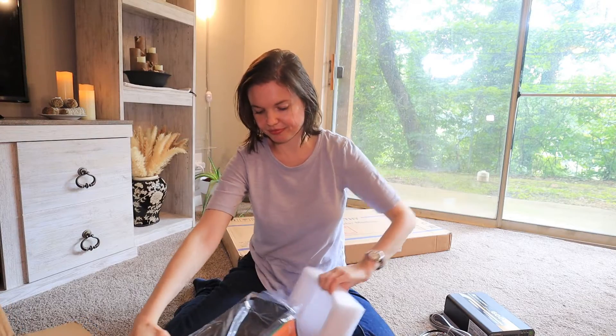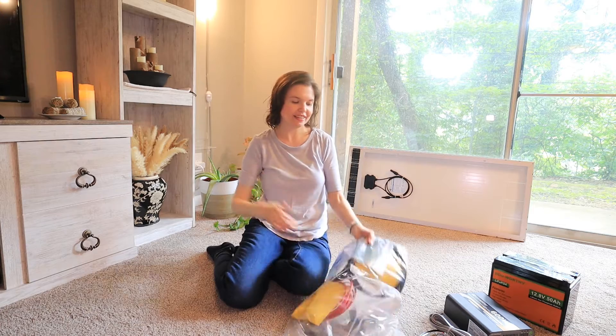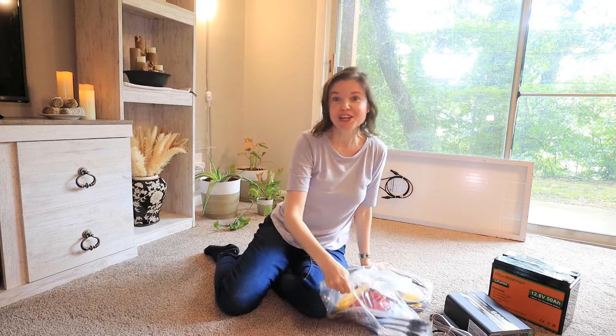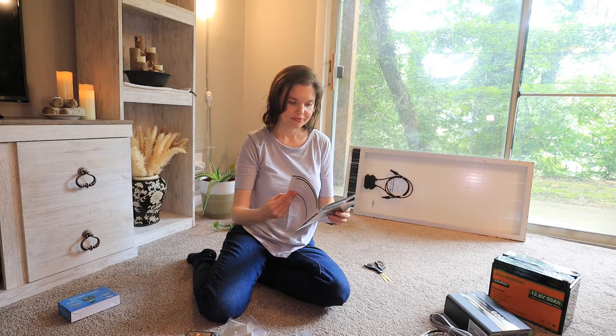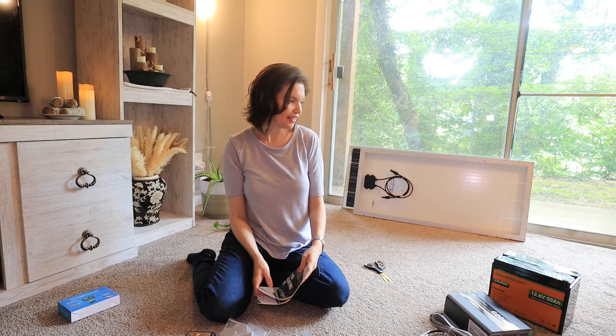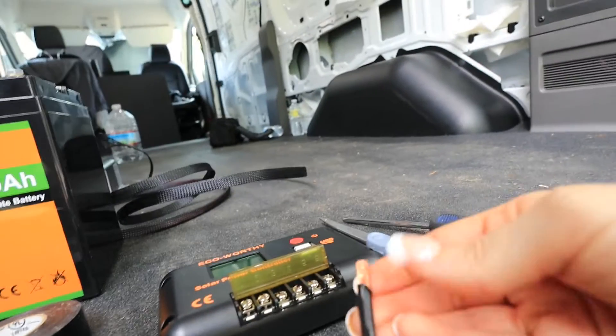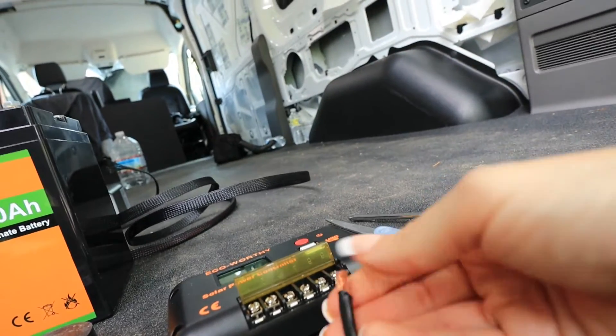I practiced setting all of this stuff up several times in my living room first so that by the time I got to this stage, I would already know what I'm doing. It seems like there are a lot of steps, but I got this. I feel a little nervous because electricity just makes me nervous, and these wires are always getting all squirrely.